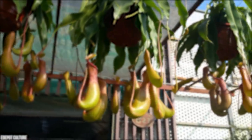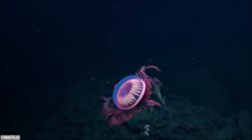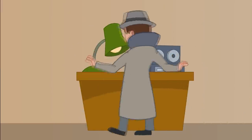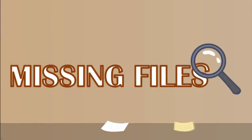We really do live on a weird and wonderful planet. Can you believe these alien-looking things actually exist in real life? Which one of these things would you most like to see with your own eyes? Let us know in the comment section below, and don't forget to give us a big thumbs up if you enjoyed this video. You can also hit subscribe for more awesome Missing Files content. Thanks for watching and see you next time.